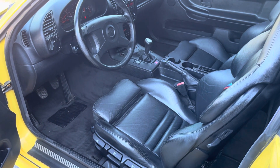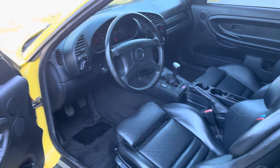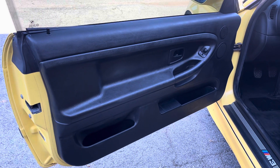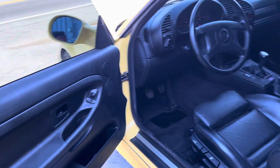Hey guys, a quick interior video — this is a 1995 yellow BMW M3 we have for sale. I wanted to give you a little more than just still pictures so you can see the door cards are in excellent condition, and the Vader seats.